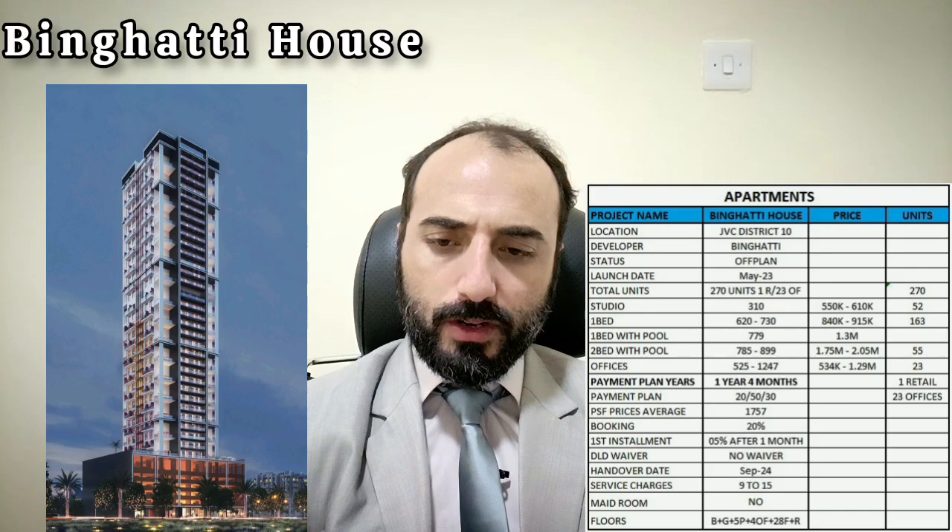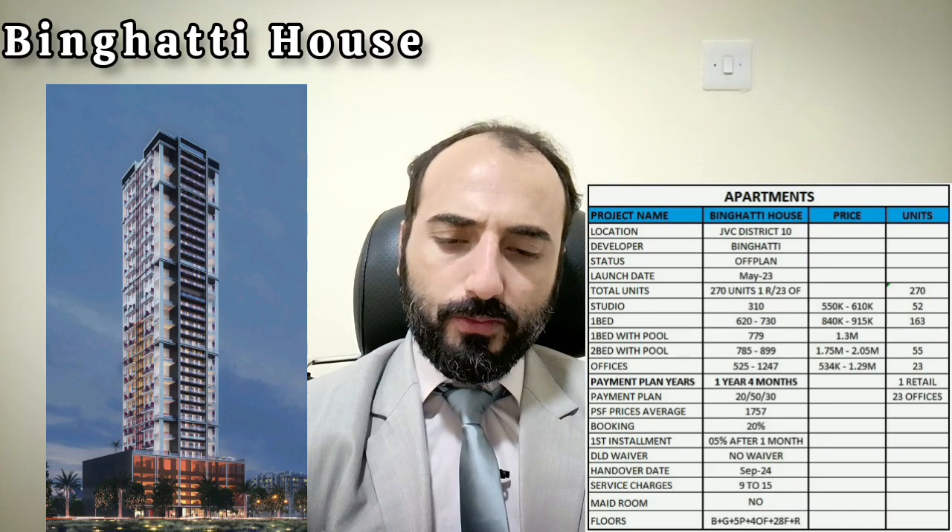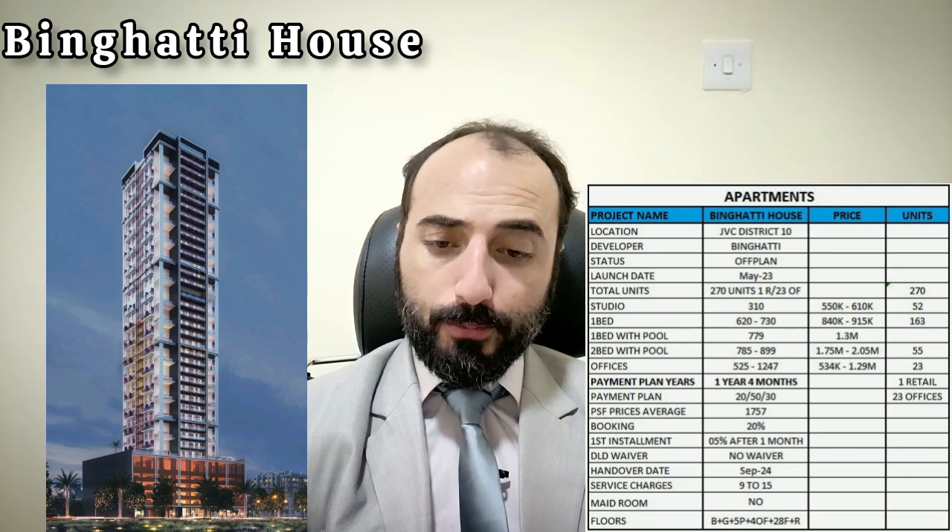The handover is noted as September 2021. Service charge is 9 to 15, and Binagati House does not include a maid's room.